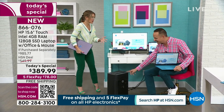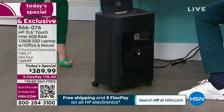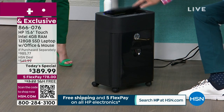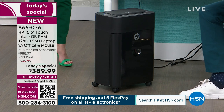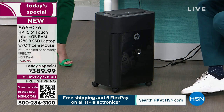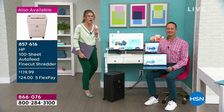And then add the shredder — our HP Fine Cut shredder, the finest cut of any HP shredder we do, with a 100-page auto dock feeder. We're getting into tax season so a lot of people have been asking about that. It's $119.99. And again, FlexPay — five flexible payments on all HP and free shipping and handling on all HP because it's HP Month.